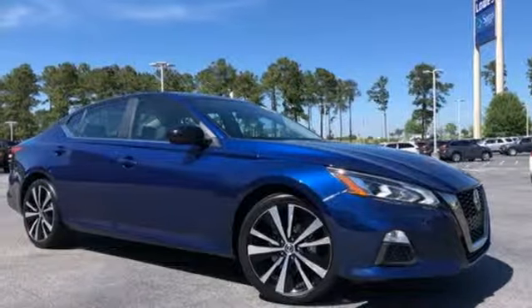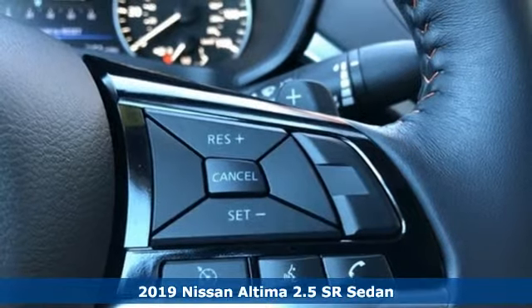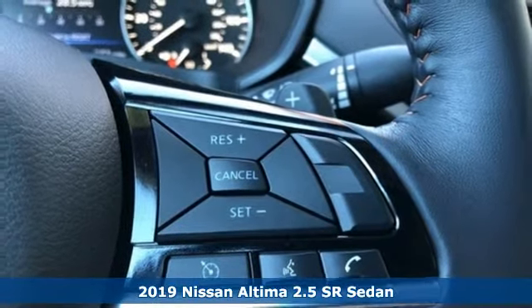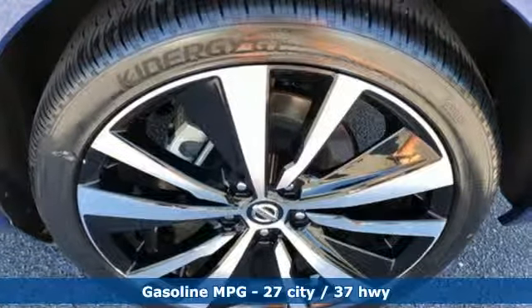It's a 2019 Nissan Altima. Supremely comfortable and finely crafted, the Altima reconnects you with your love of driving. And with features like these, every drive is a pleasure.